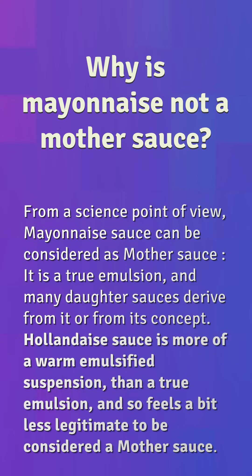From a science point of view, mayonnaise can be considered a mother sauce — it is a true emulsion and many daughter sauces derived from it are based on its concept. Hollandaise sauce is more of a warm emulsified suspension than a true emulsion, and so feels a bit less legitimate to be considered a mother sauce.